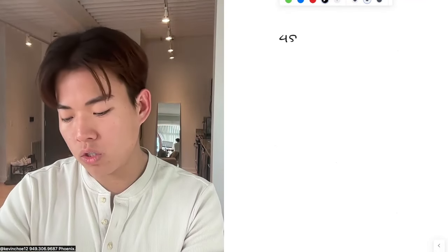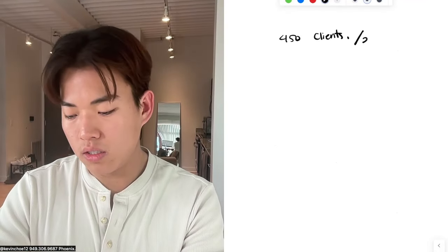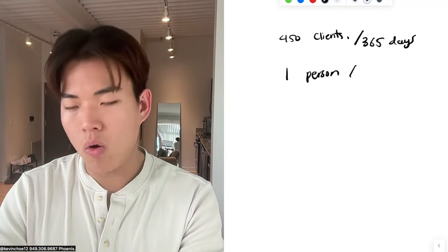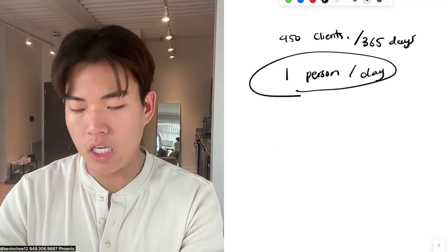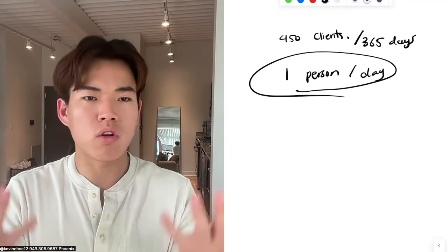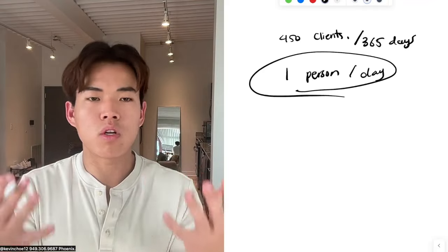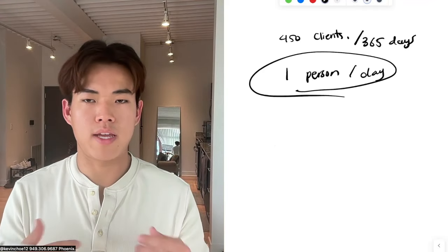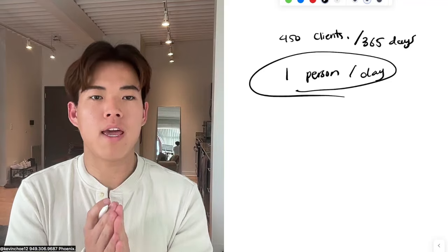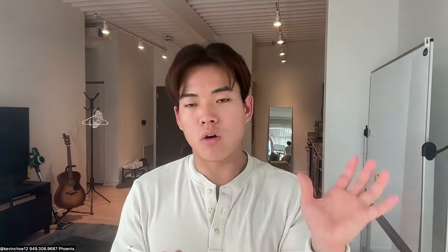How do I get to 450 contacts in 365 days? You just need to talk to one person per day, and in a year you'll have a six-figure operation. Talk to two people and you'll probably make $200,000. Three or four people a day gets you $300,000 to $400,000 a year. More leads means more opportunities; fewer leads means fewer opportunities.